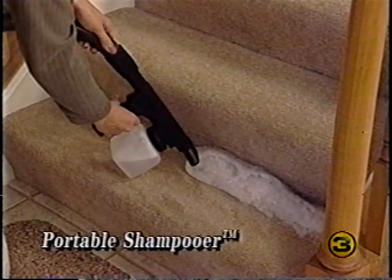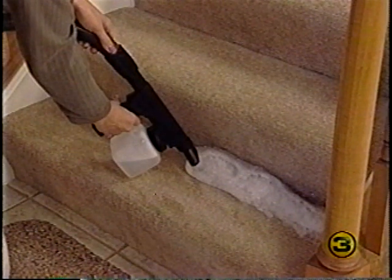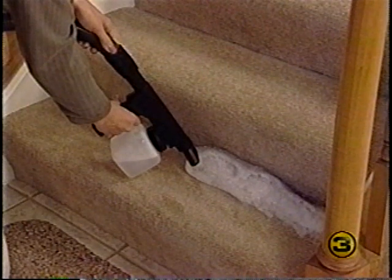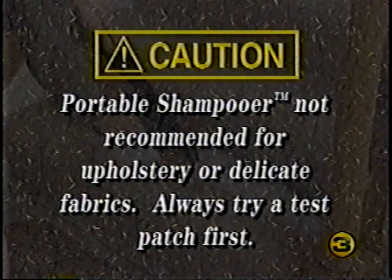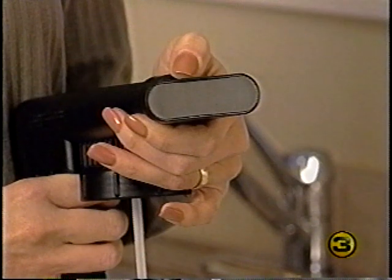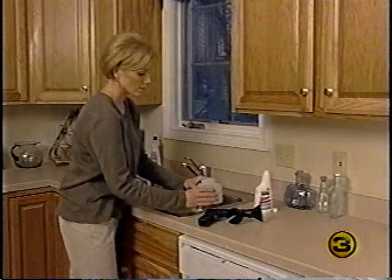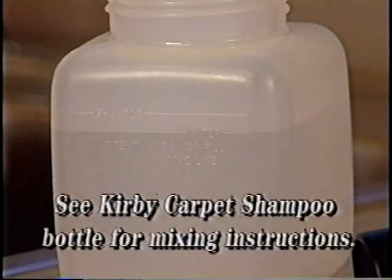The portable shampooer is also used in blower mode only, and is designed for fast, easy cleaning of carpeted stairways and areas that are difficult to reach with a carpet shampoo system. The portable shampooer is not recommended for use on upholstery or delicate fabrics such as silk, brocade, or velvet — if in doubt, try a test patch. To set up the portable shampooer, attach the shampooer cap to the end of the portable sprayer, fill the jar with water to the water line, then add Kirby carpet shampoo to the shampoo line. Use only Kirby carpet shampoo for best results.